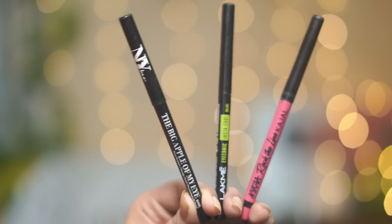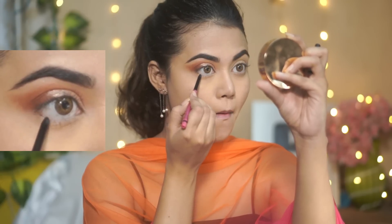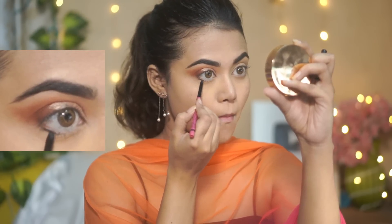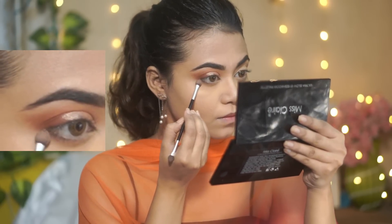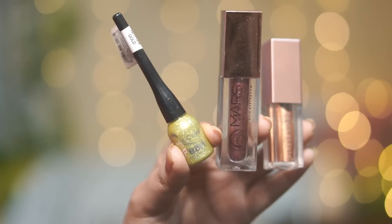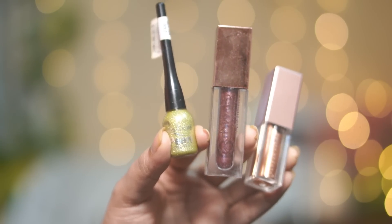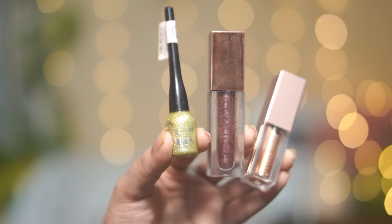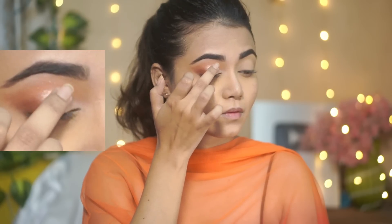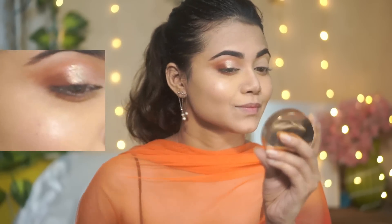For kajal, I have three options — the Big Apple of My Eye, Lakme Iconic, and Nykaa Rock the Line Kajal. I'm using the Nykaa Rock the Line Kajal today and applying it on the outer side of my eyes, then blending with the transition shade. For the festive glitter eyeliner, I have three options — Miss Claire Pearl Eyeliner, Mars, and Sweet Beauty Liquid Glitter Eyeshadow. I'm using the Miss Claire Pearl Glitter Eyeliner in the shade Gold today. It's very affordable and you can select any of these.